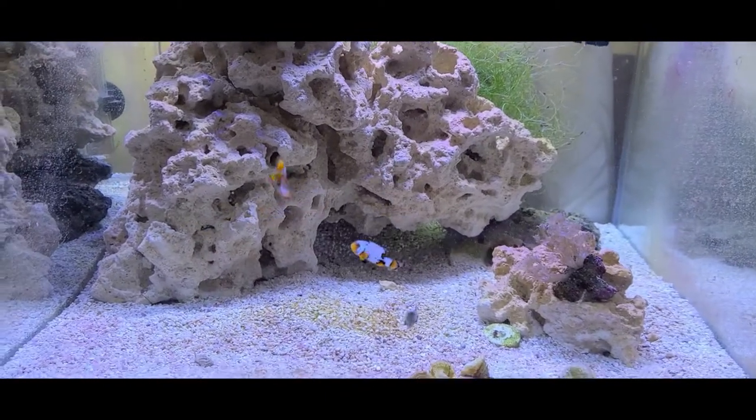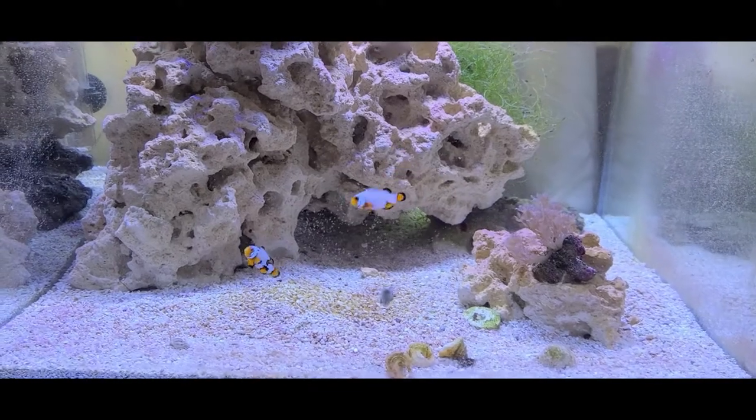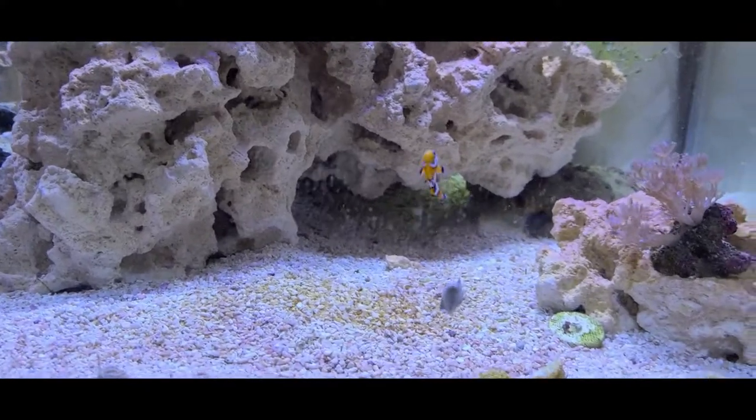Alright guys, here they are inside the fish tank now. They're kind of going nuts because I just put some live baby brine shrimp in there for them to kind of feed on, and they are eating — obviously that's a really, really good sign.